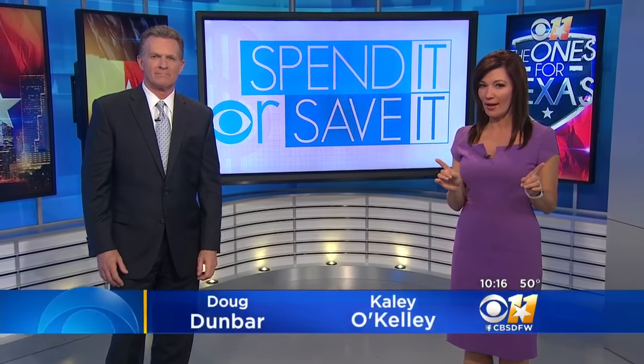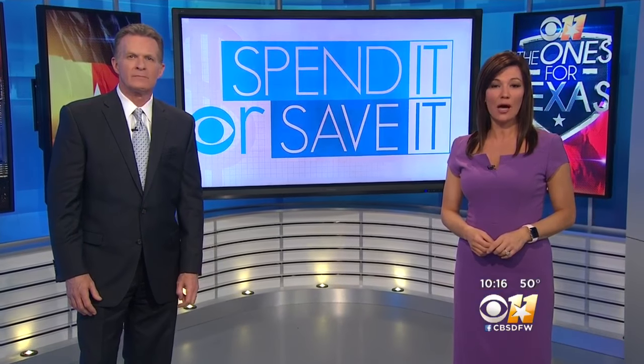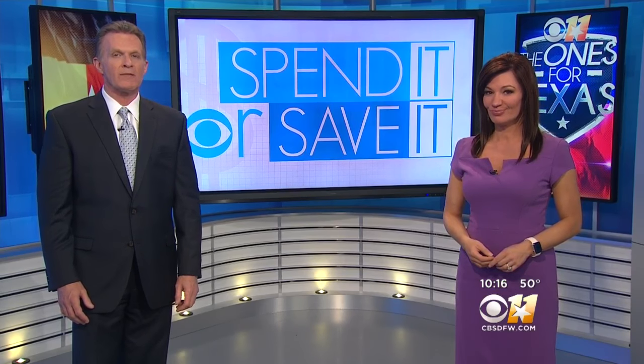Are perfect nails just a spray away? You might have seen something called Spray Perfect. It claims to give you salon-quality nails at home in record time. Tonight our consumer reporter Kristin Severins puts it to the Spend It or Save It test.